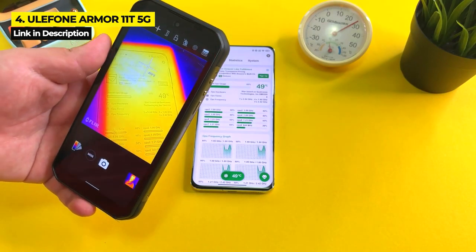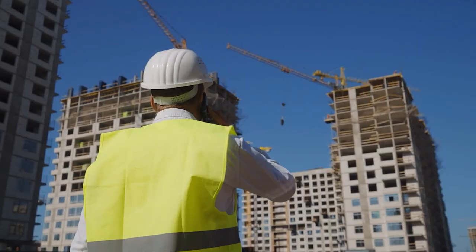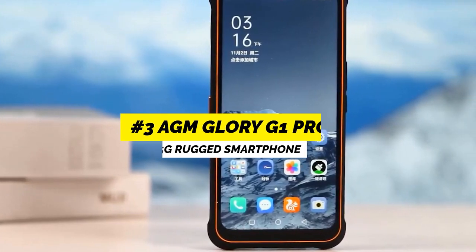Another con of the Armor 11T 5G is the exposure of the camera sensors, which are prone to scratches. Keep watching because coming up is the phone with the highest camera quality in this whole video and also my number one pick, which you definitely don't want to miss.